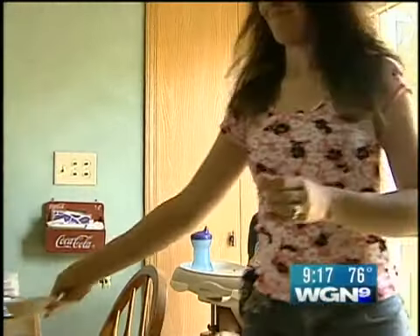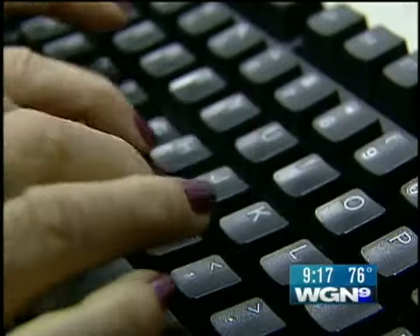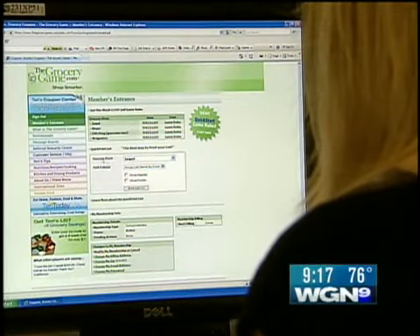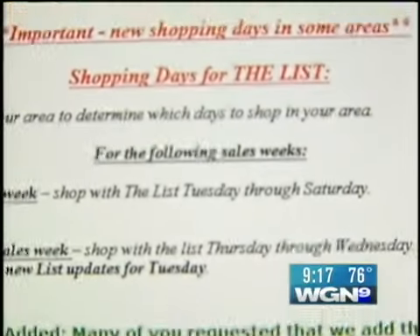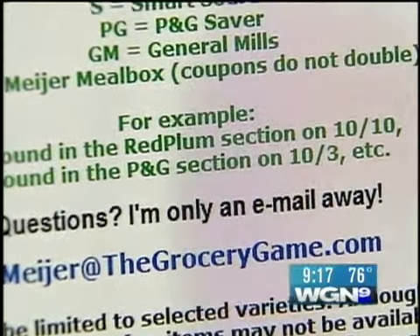Getting ready to do power shopping. Two years ago, Jill knew a new baby would cramp their budget, so she signed up for a coupon website called thegrocerygame.com. The first time I used one of their lists, I went out and I saved $40. For about a buck a week, thegrocerygame.com provides a weekly list of specials at local supermarkets and drugstores, matches them with manufacturer's coupons, and even tells you where to find the coupons.